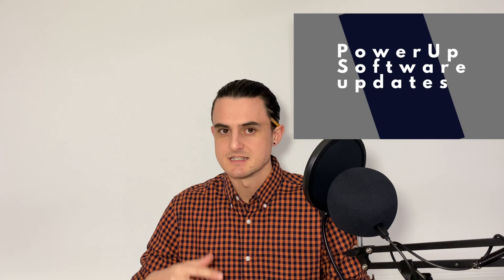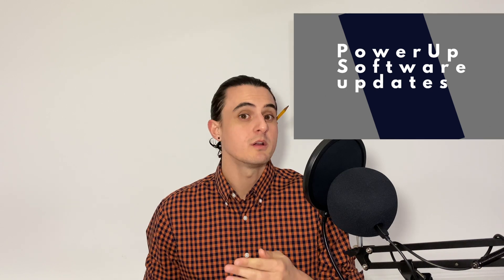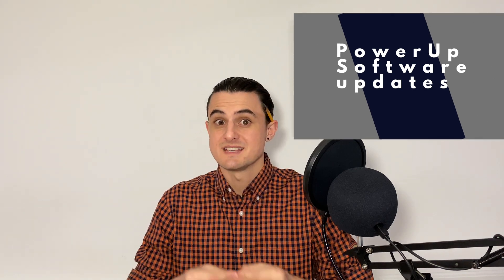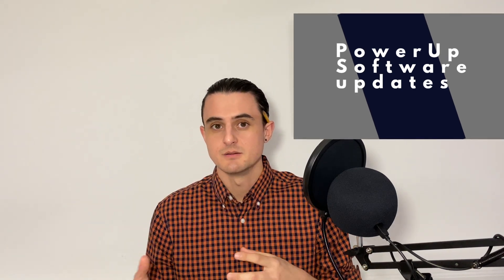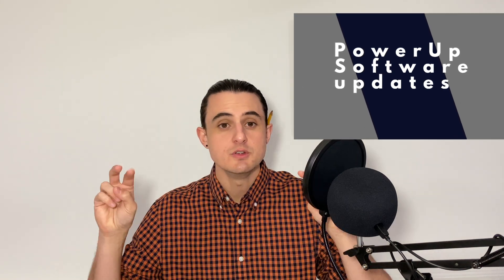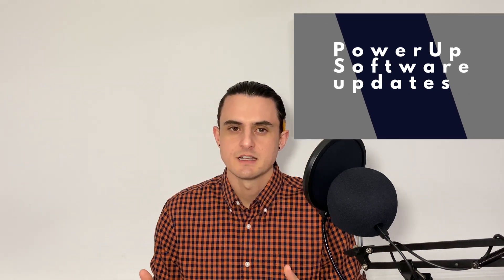Finally, he talked about Power Up software updates. He said those happen via the cloud and can be delivered via Wi-Fi or your FordPass app. That makes me think even if you're off camping somewhere without Wi-Fi but with cell service, you would still be able to download your over-the-air software update via your phone, which sounded pretty cool. He said it gives access to new driving experiences, including new drive modes.